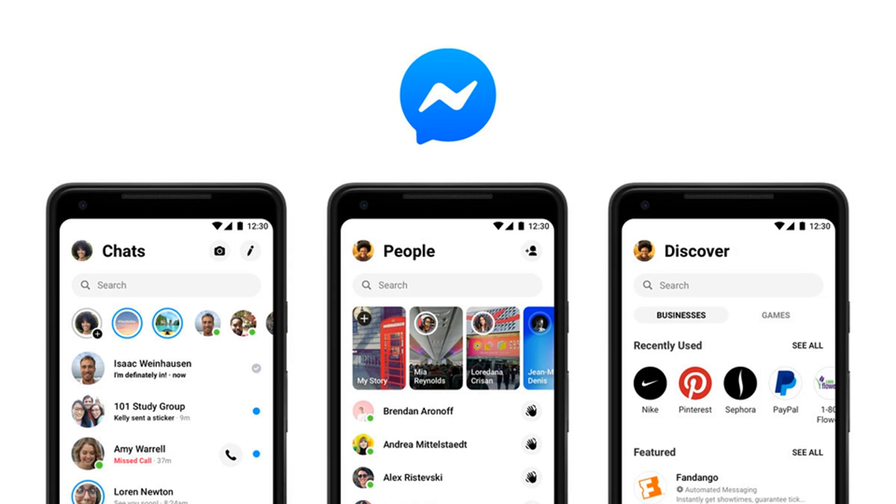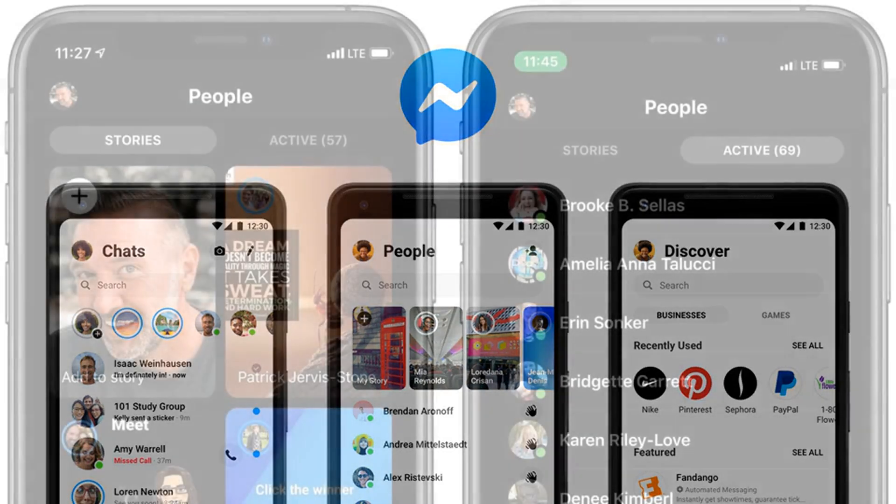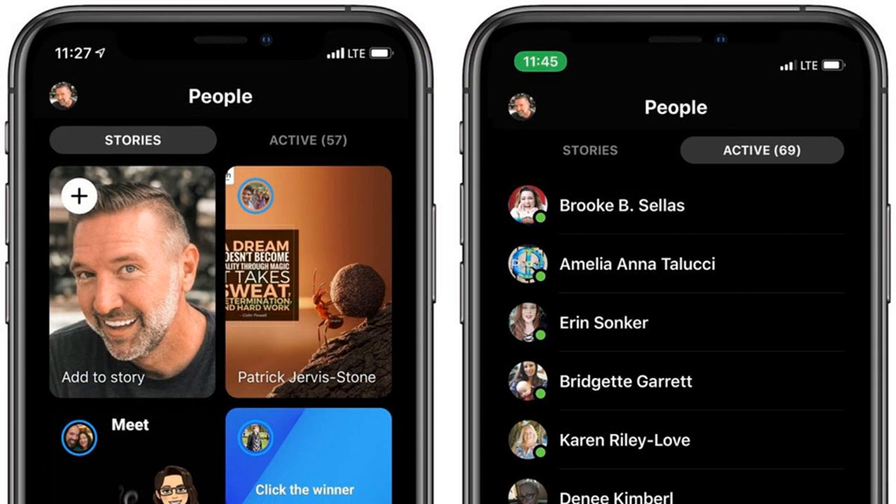The Discover tab, the one on the far right in the pre-redesign image, used to be where you'd find business accounts, some of which were operated by artificial intelligence bots as part of a broad but ultimately unsuccessful push to use the AI tech to try and revolutionize customer service. You could also find Facebook Instant Games, the company's attempt to revive its once-flourishing web-based gaming platform in a mobile setting.